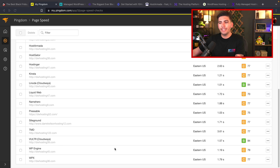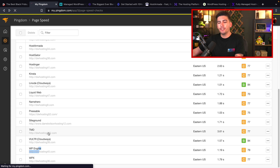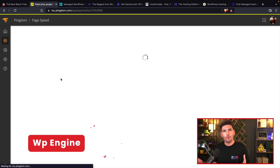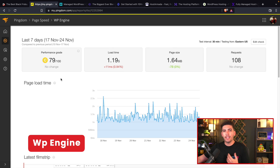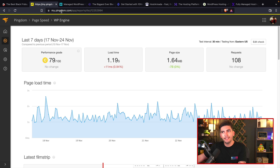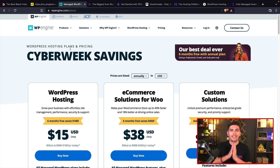The first one on the list is WP Engine. WP Engine has an average load time of around one second — well, actually their average load time is around 1.9 seconds — and these guys are actually a phenomenal web host. What's even better is that they are having an amazing Black Friday deal. So they are offering...